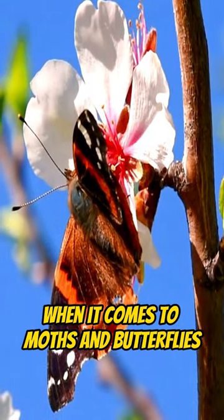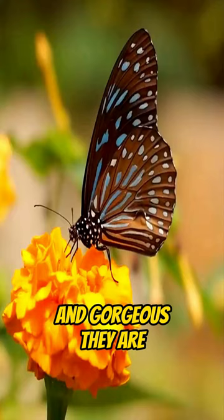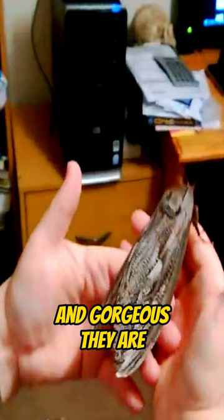When it comes to moths and butterflies, most people would talk about how beautiful and gorgeous they are. And of course, most would be amazed by how some of them can get gargantuan. But have you ever thought about the smallest of them all?